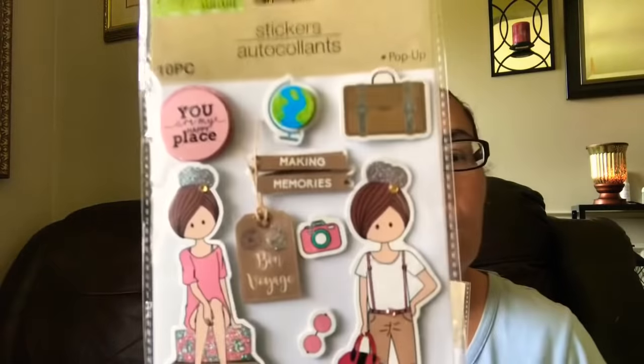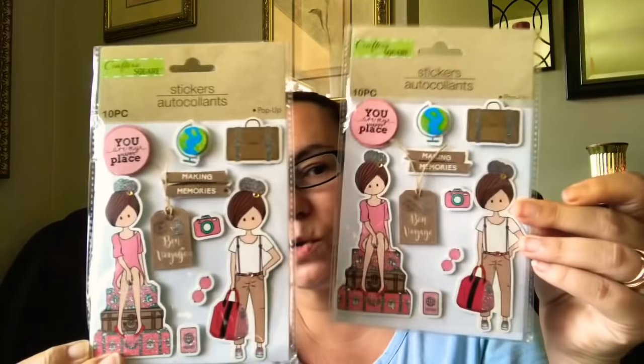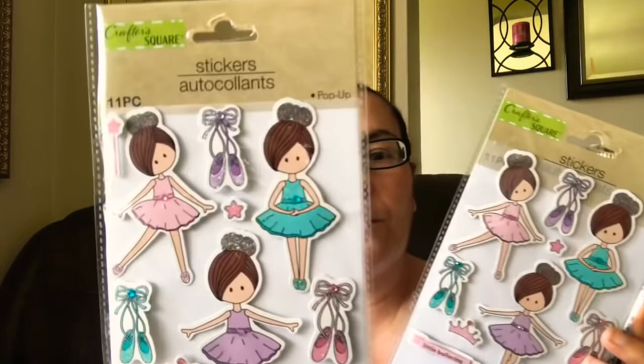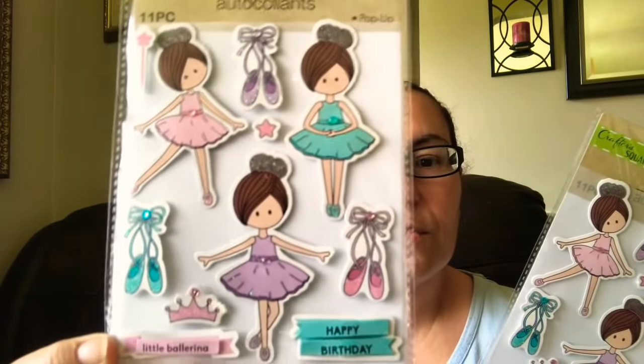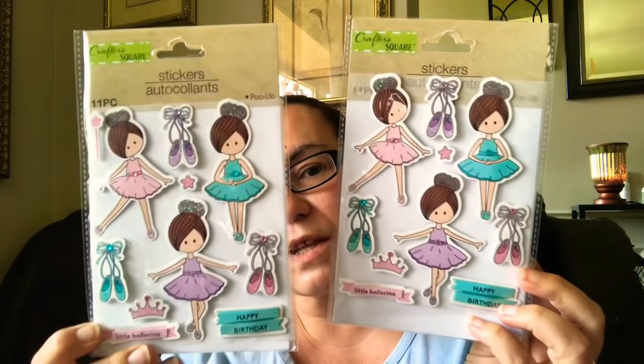Then I got these ones — you get 10 pieces, they are pop-up again. This one's about traveling: it says 'You Are My Happy Place,' 'Making Memories,' 'Bon Voyage.' Isn't that just pretty? I picked up two of those. They also had these ones with ballerinas — you get 11 pieces — it says 'Happy Birthday Little Ballerina' with the ballerina shoes. Perfect for pocket letters, to embellish things.